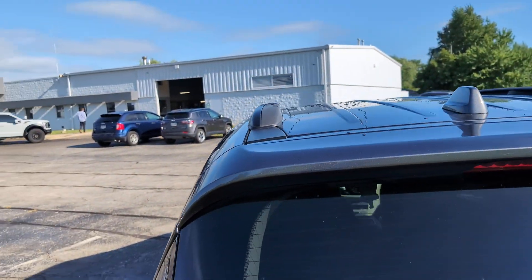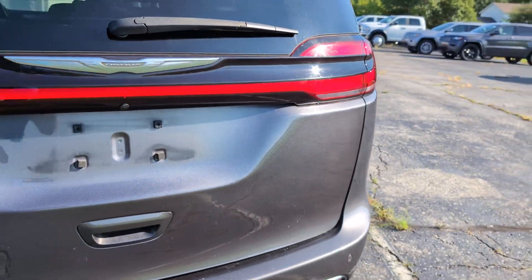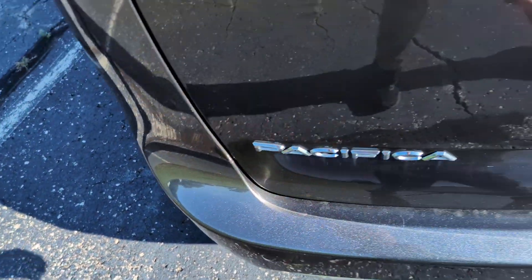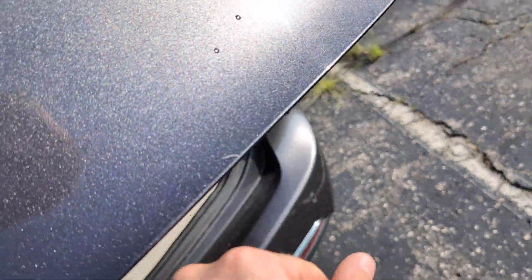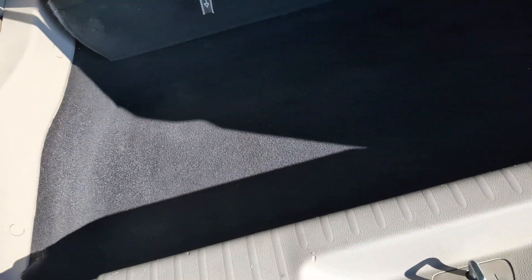Driver's side looks good. Just a little bit of fuzz from a towel or something, a little scratch there on the bottom of the door. A little bit of wear on the inside here — very minimal, I would say.